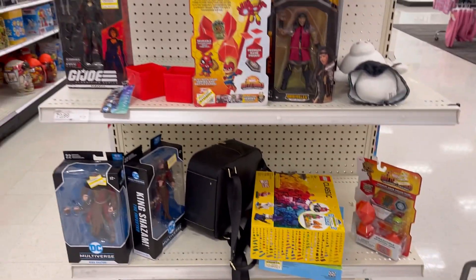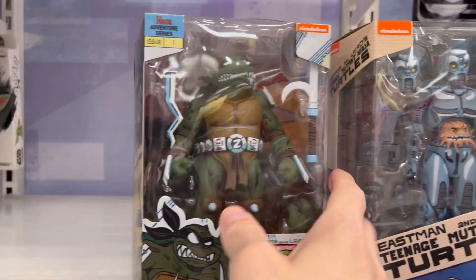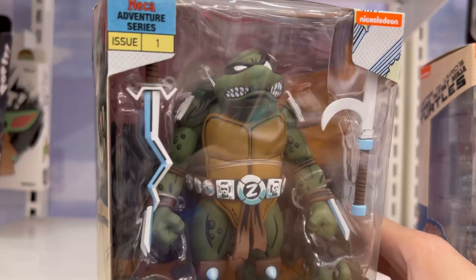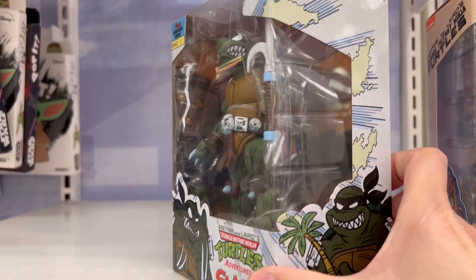We always have to stop here — both these figures are sick. I need to get me a Slash man, this thing is cool as hell.